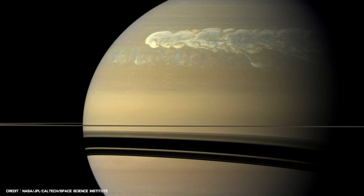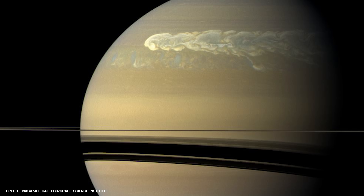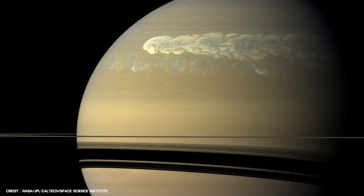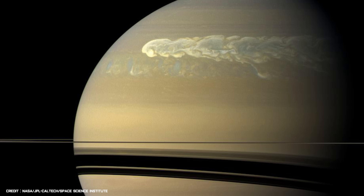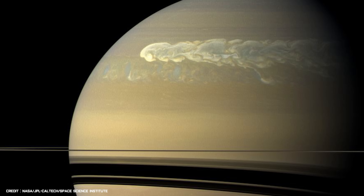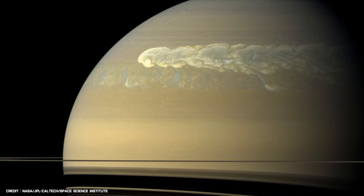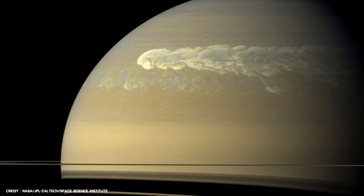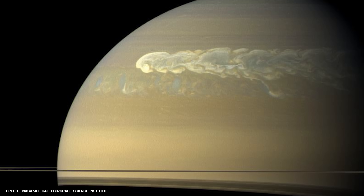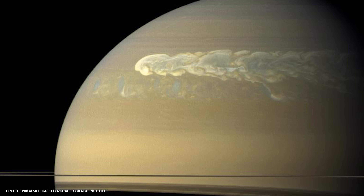In late 2010, Cassini had a front row seat to a rare event — a colossal storm churning through Saturn's atmosphere. The storm lasted for months and is the largest, most intense ever observed on Saturn by the spacecraft. The image was taken 12 weeks after it started in February 2011, when the storm had formed a huge tail that wrapped around the gas planet. Storms such as these are called Great White Spots and occur roughly once every 30 Earth years.